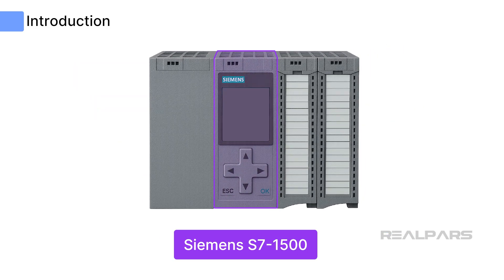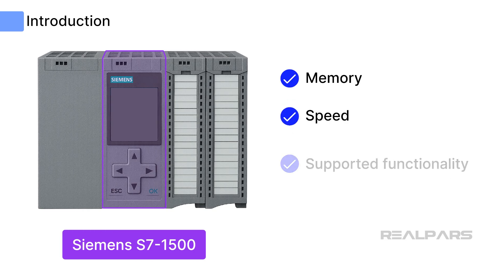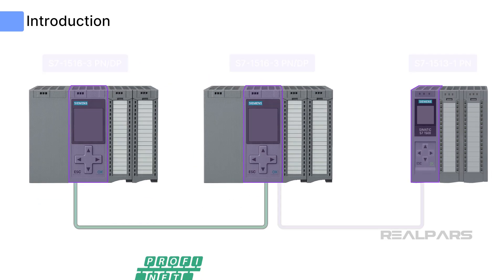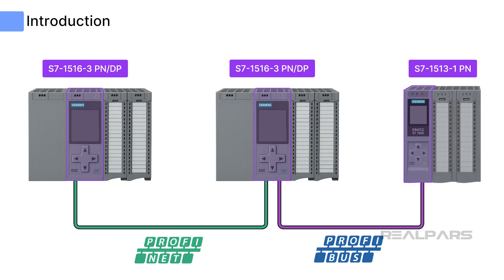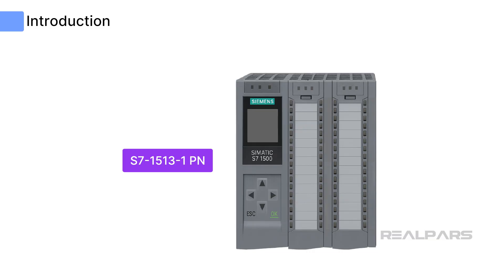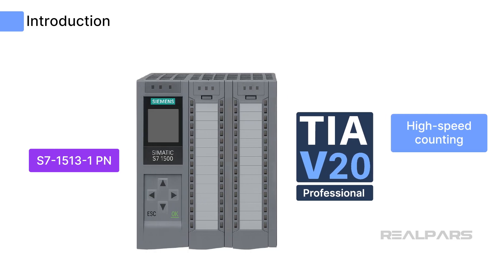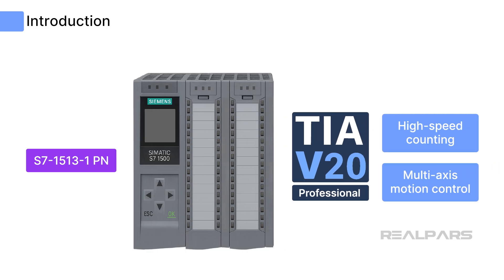The S7-1500 CPU is my favorite CPU from Siemens. This is the top-of-the-line controller in the S7 family, providing the best in memory, speed, supported functionality, and ability for numerous network configurations, including the ability to connect to two different network protocols simultaneously. The S7-1500 series is programmed with TIA Portal Professional and includes access to a comprehensive hardware catalog and interfaces to advanced technology modules for high-speed counting and multi-axis motion control.